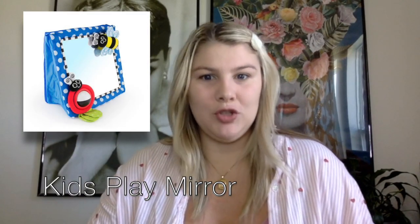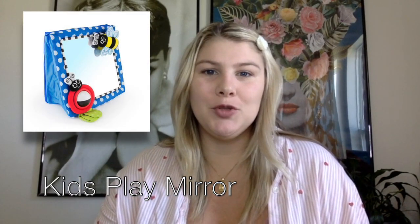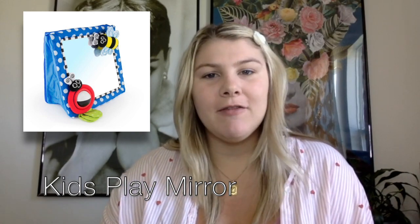The next item is a mirror. This is really the only toy that I feel like newborns enjoy because they can't really see that far. It's a really simple tool that you can pull out for tummy time as well when they are ready to start that.